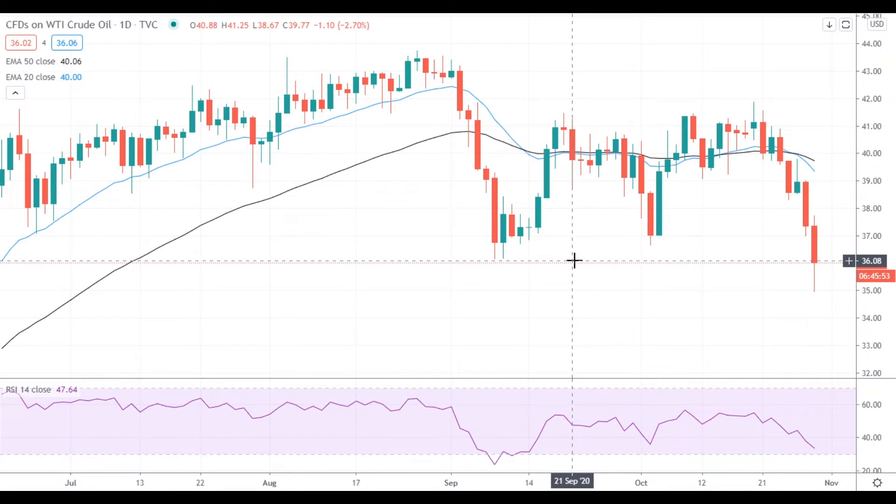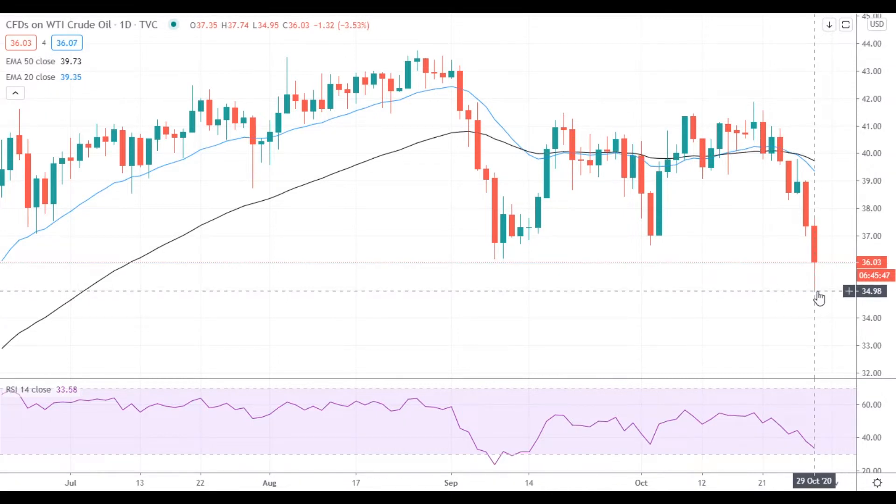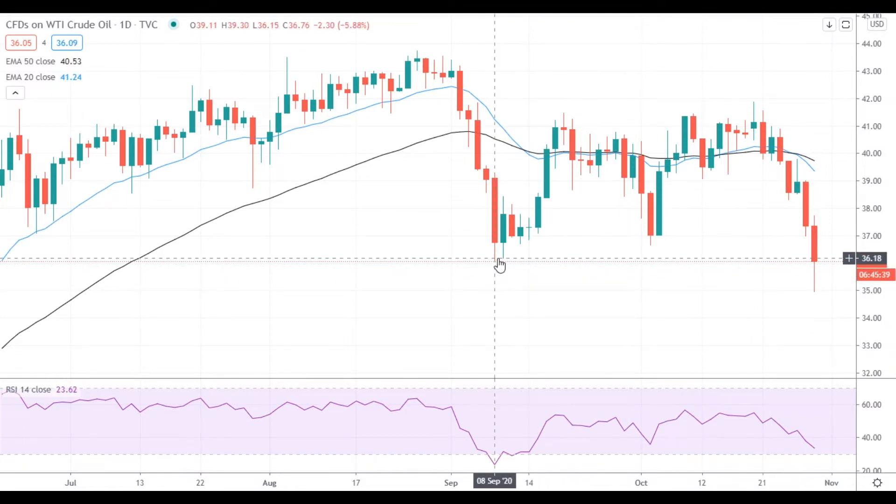Hi, this is Vlad from FXEmpire. Oil gained strong downside momentum and tested the $35 level but rebounded and is trying to settle above $36. The nearest resistance level for oil is located at the previous support at $36.15.